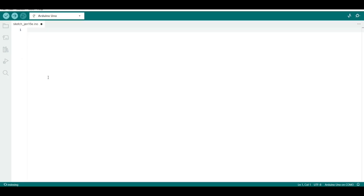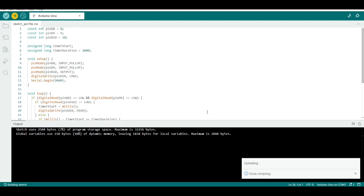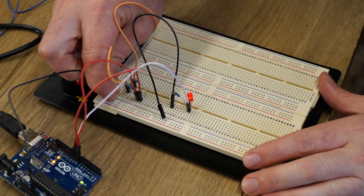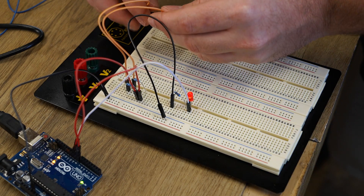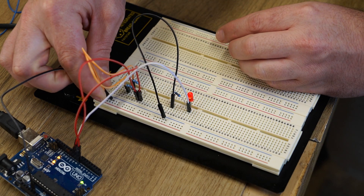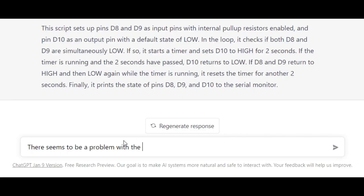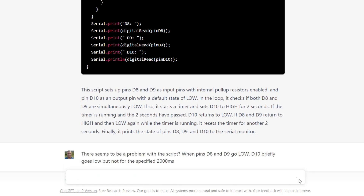Once again I copied the AI-generated script and pasted it into a new IDE sketch. After uploading it to the UNO and connecting everything based on the specifications I provided, there seemed to be an issue. The LED was on pretty much all the time and would only go out briefly when I grounded the input pins. So I went back to the AI and said: there seems to be a problem with the script — when pins D8 and D9 go low, D10 briefly goes low but not for the specified 2000 milliseconds.